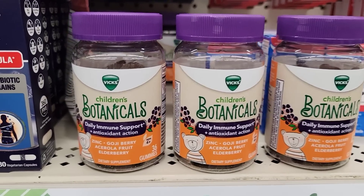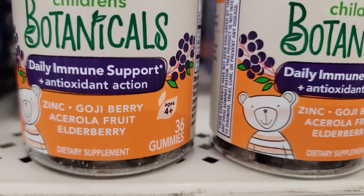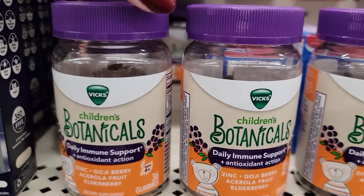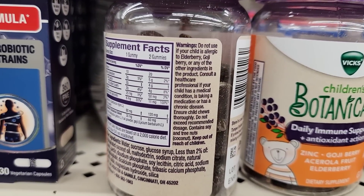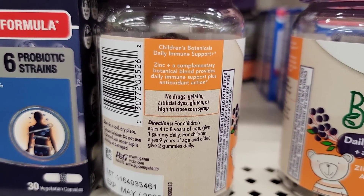And looky here, we have some Vicks Children's Botanicals Daily Immune Support Gummies. You get 36 per bottle. These are ages 4 and up, and they retail for over $7 at Walmart, so a great find for only $1.25.